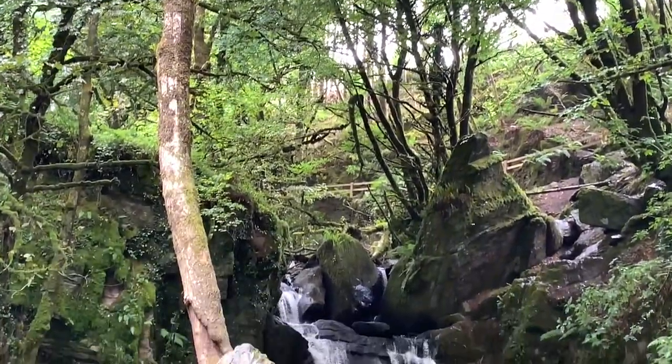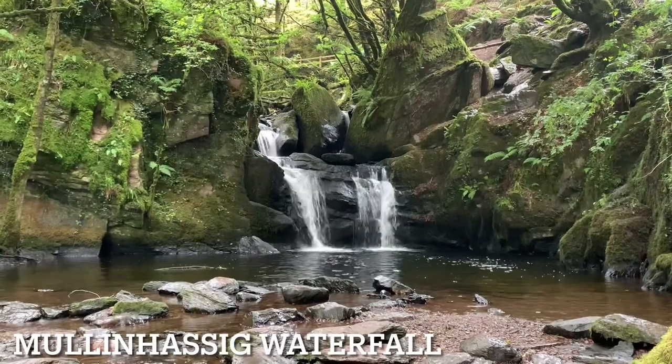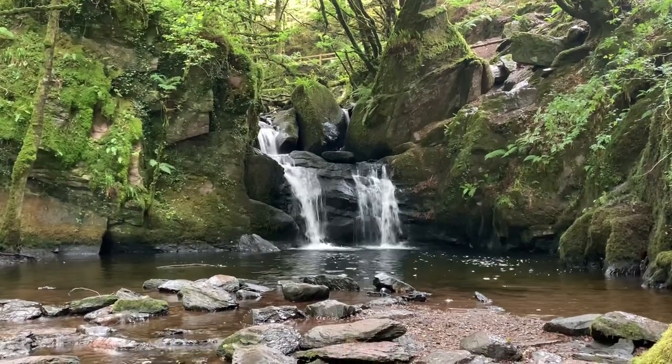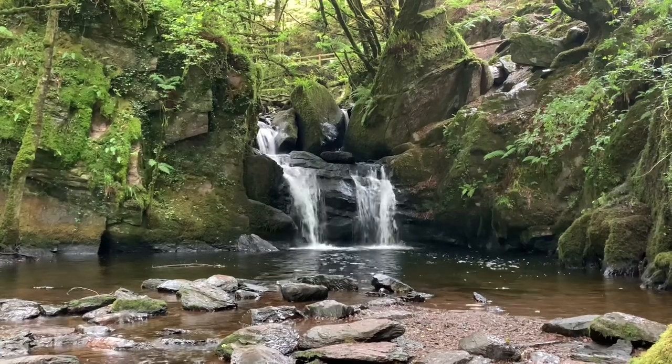Hey there, thanks for pressing play. In this video I want to show you Mullan Hasek Waterfall. Mullan Hasek Waterfall is in North Cork and it's about a 30 minute walk from the car — about 15 minutes from the car to the waterfall and about 15 minutes back.